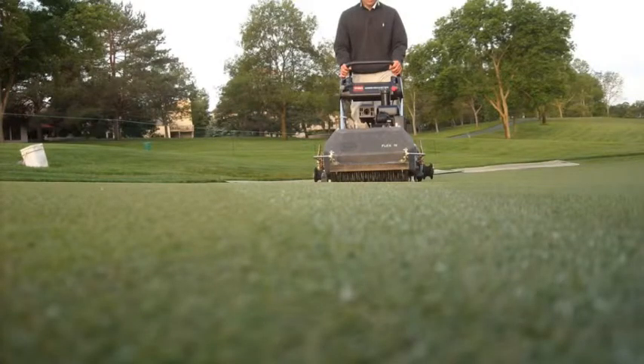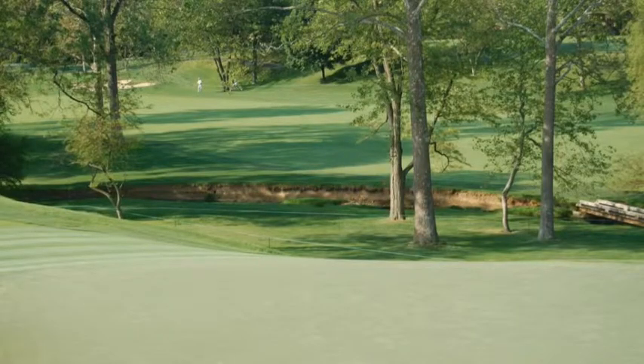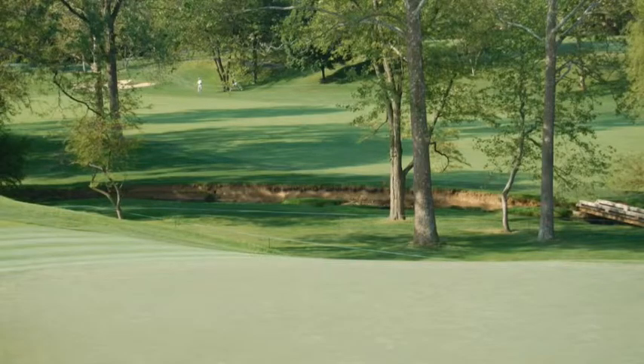The week prior to tournament week is termed advanced week. Advanced week can be just as important as tournament week because you are preparing the course to peak during the tournament. Practices like brushing and top dressing would be done during advanced week, as well as roping the course for the gallery. Normally, any spraying that needs to be done is also completed during advanced week. This completes this brief overview of some of the agronomic practices done during a PGA Tour event.